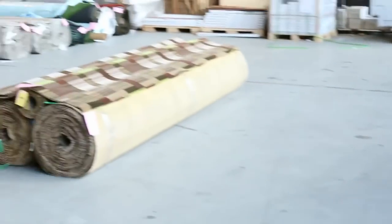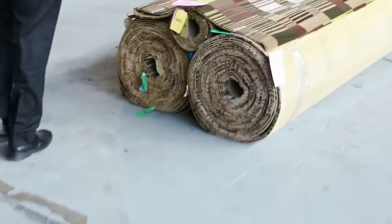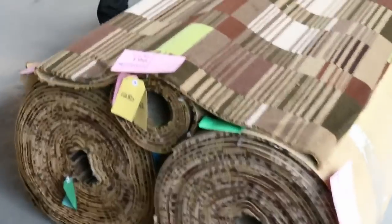Over here we've got a nice couple of rolls of full Axminster woven carpet — look at that. Very unusual to get that type of carpet at auction. Normally around $250 a meter, I reckon these will go for around about $40 to $50 a meter — great for theatre rooms and the like.